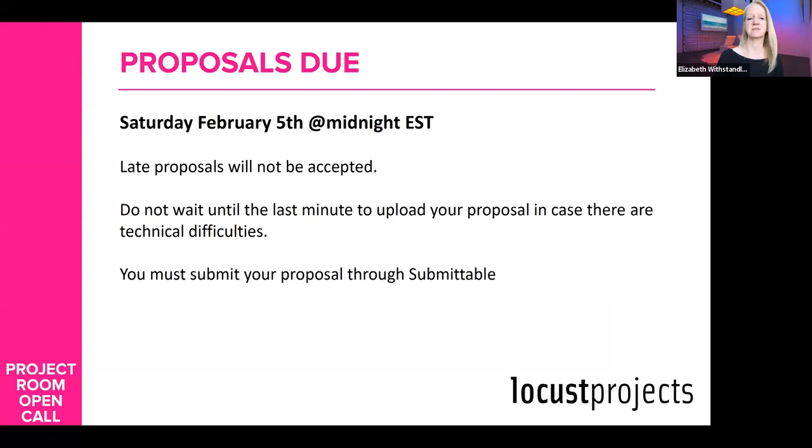There's no reason to be pushing the limit and submitting at the very last minute. There's no advantage to being the last person that submits. In my opinion, you're only disadvantaging yourself — if there are technical issues and you're not able to submit on time, you've missed the deadline. Please do not submit at the last minute. Proposals are accepted through Submittable.